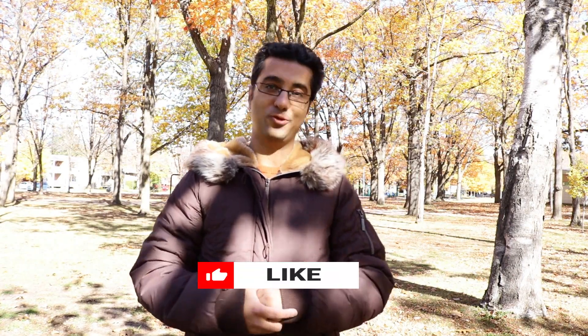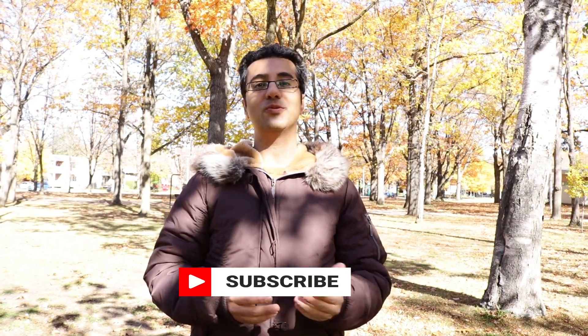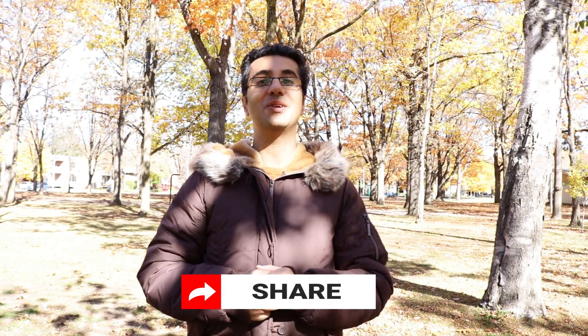Thank you for watching our video and we hope it could be useful for you. If you enjoyed the video and would like to see more, please consider subscribing to our YouTube channel. You can find us on all social media under the name Lily Ray AIP. Don't forget to share today's video with your family and friends. See you in the next video — bye guys!